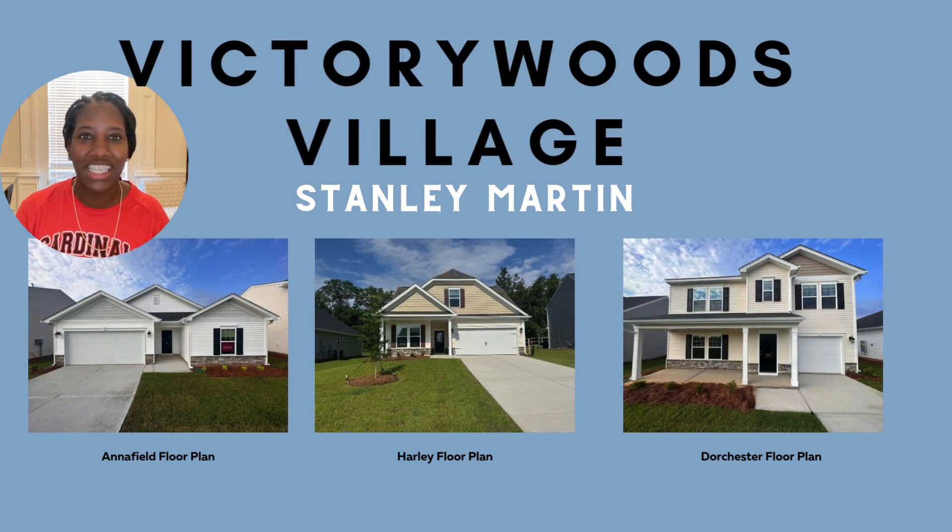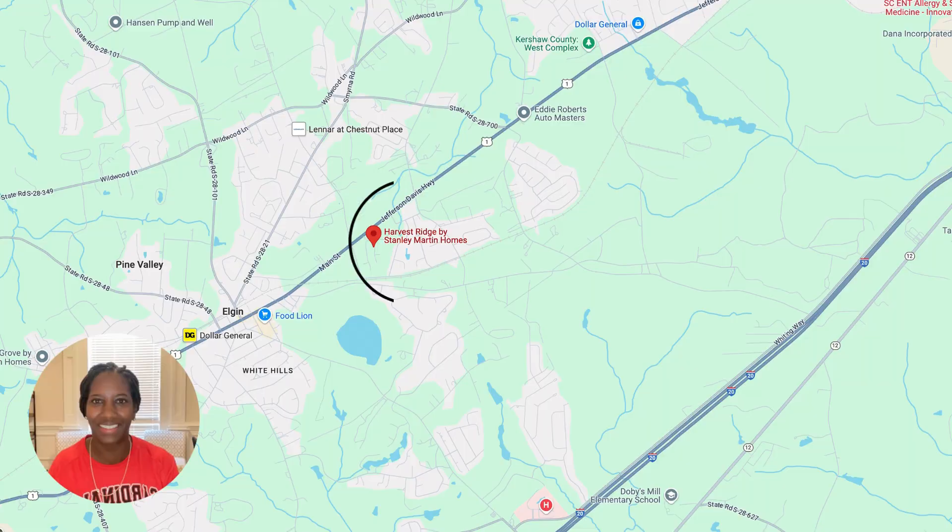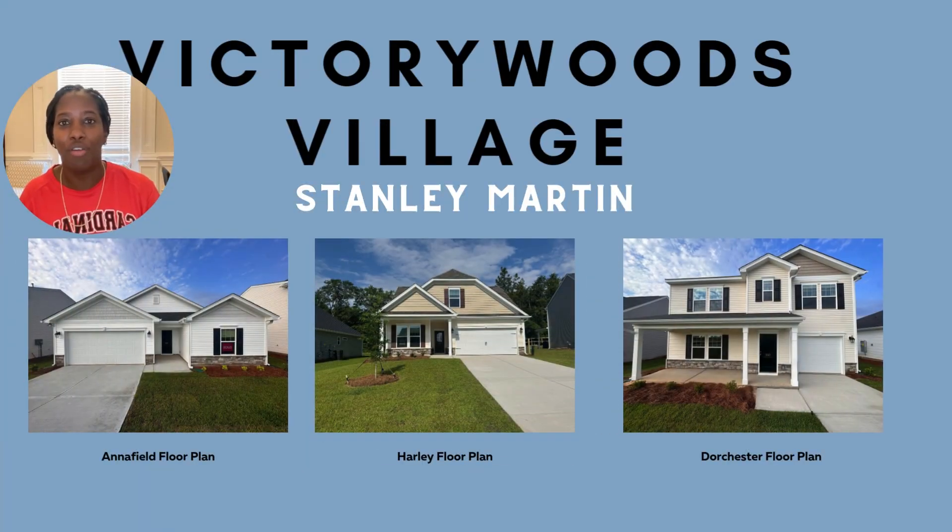First up on our list is Victory Woods Village. This community is situated in Northeast Columbia, just minutes away from Fort Jackson. The starting price point for this community is $225,000, and they offer six different floor plans to choose from, like the Anna Field, Harley, and Dorchester floor plan.